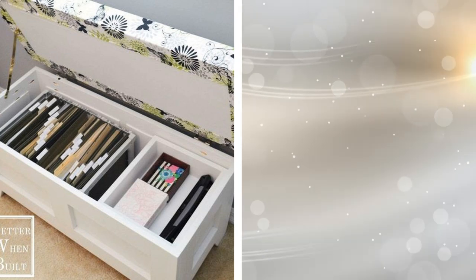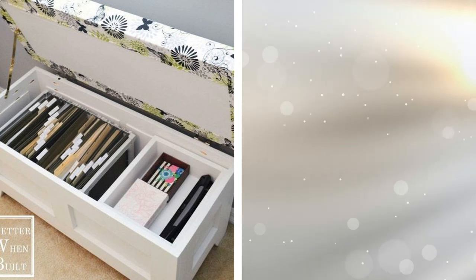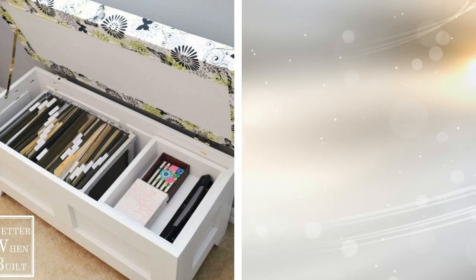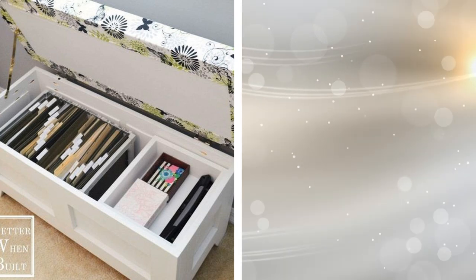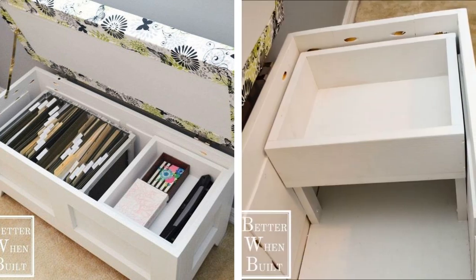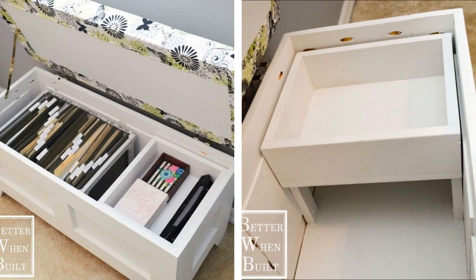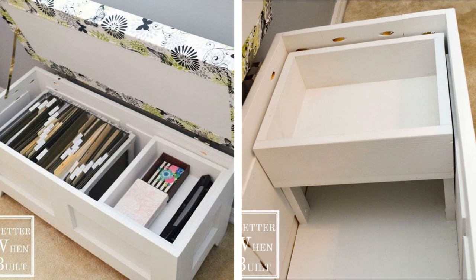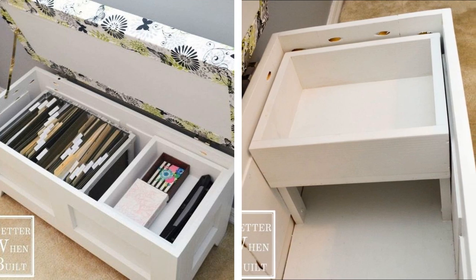5. Extra seating can be very useful in an office, particularly if you plan on holding meetings there. This organizer bench helps with that, and it does double duty thanks to the storage inside. The top flips open, providing you with places to stash file folders, boxes of supplies, and everything else that you need. No one will know what you have in there when the top is down.